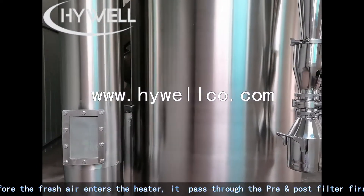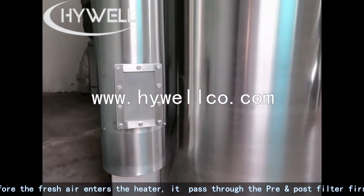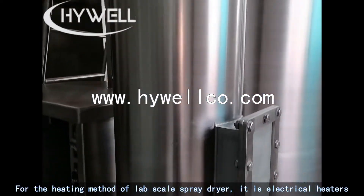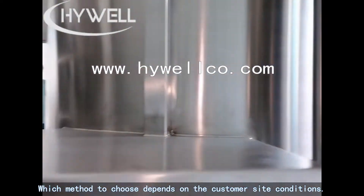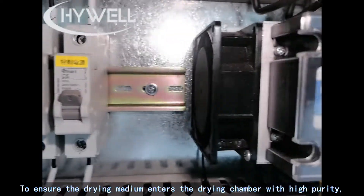Before fresh air enters the heater, it passes through the pre and post filter first, and then enters the heater for heating. For the heating method of the lab scale spray dryer, it uses electrical heaters. The method chosen depends on the customer's site conditions, to ensure the drying medium enters the drying chamber with high purity.